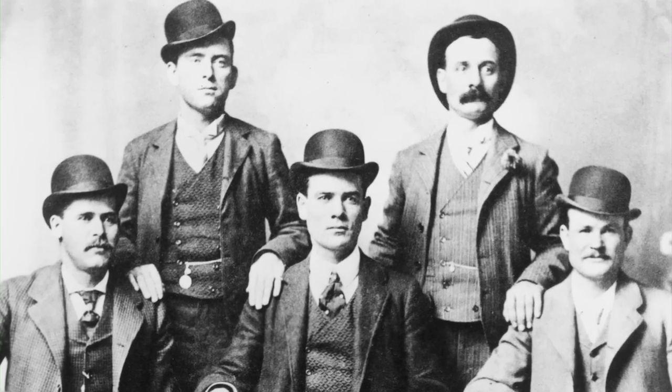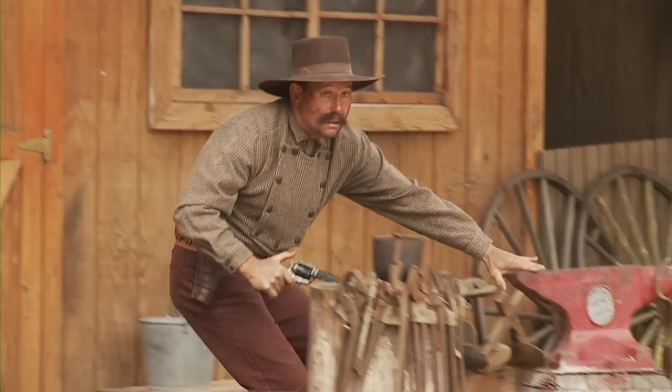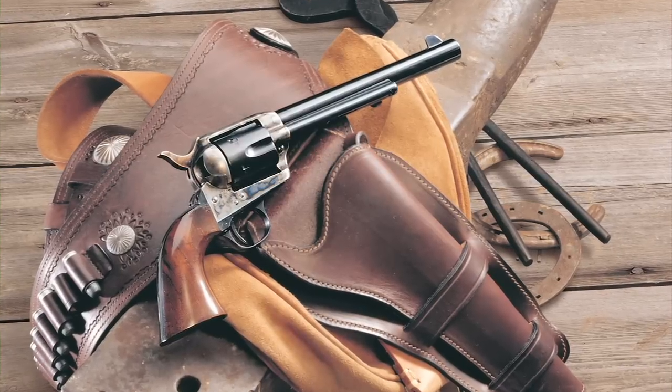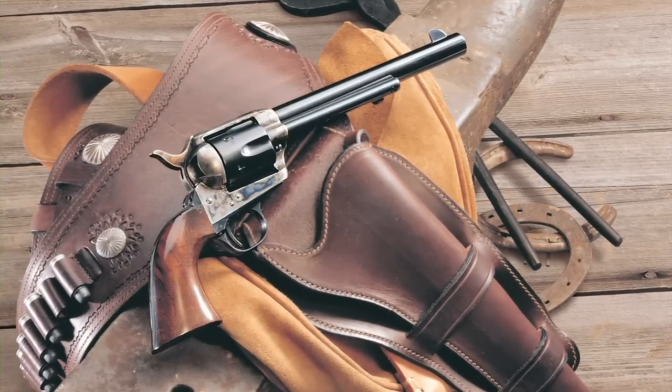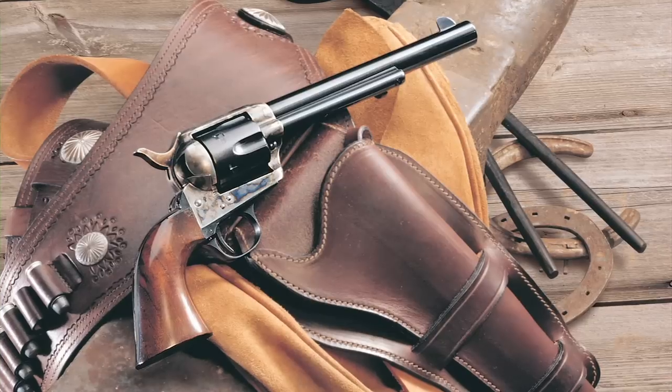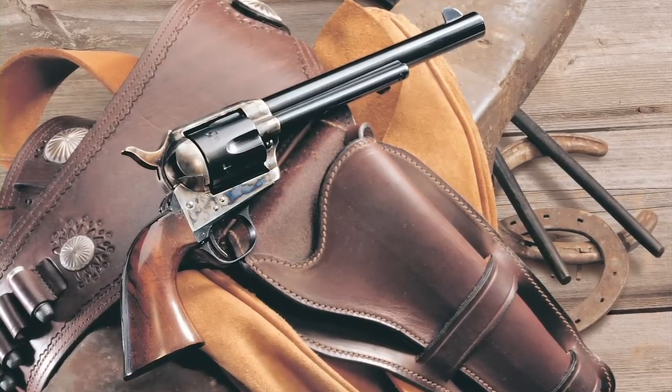And for good reason. The 1873 was great-looking, well-balanced, and powerful. It was originally manufactured with a 7½-inch blued barrel and cylinder, case-hardened frame with walnut grips, but variations became available almost immediately.